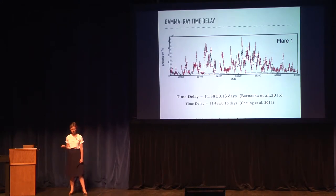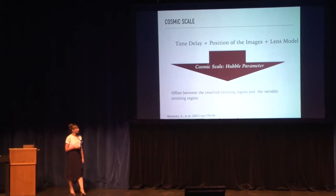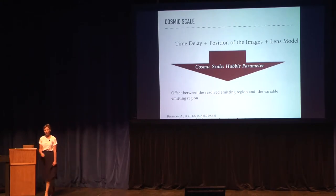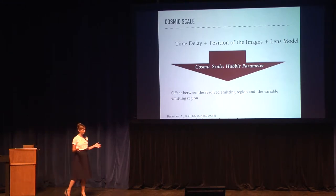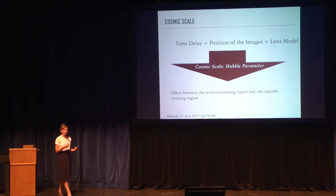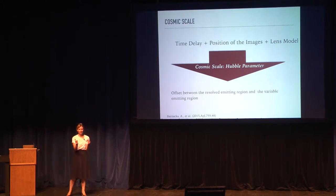At radio we don't have good temporal resolution, but we have excellent angular resolution. At gamma rays we don't have angular resolution, but we have excellent temporal resolution. So if we want to get one milli-arcsecond resolution, we have to use a different approach. Traditionally, people have used well-measured time delays and well-resolved positions of the radio core plus a lens model to get the Hubble constant. Today we know more or less what the Hubble constant is, so we can invert the problem and use cosmological parameters in combination with a well-measured gamma-ray time delay, a VLBI-resolved radio core position, and the lens model to find out whether the radio and gamma-ray emission originate from the same place.